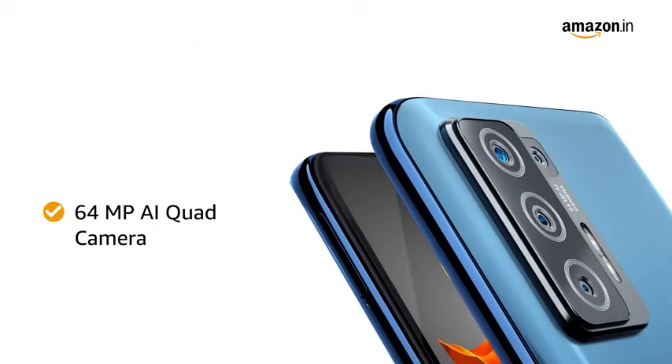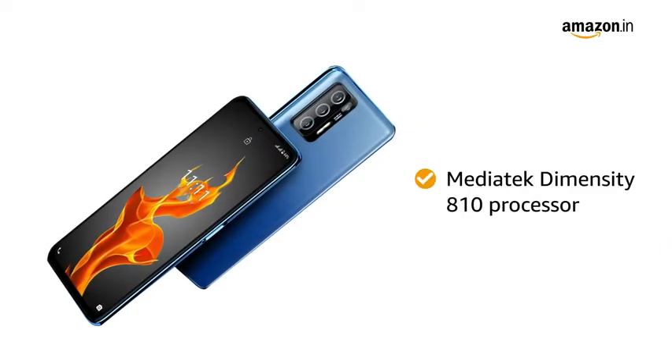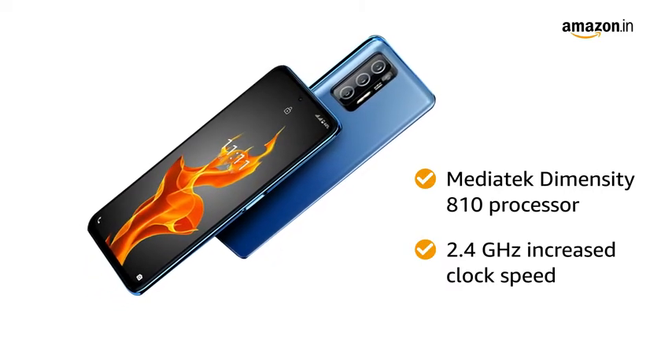The 64MP AI quad camera lets you capture all your precious moments on the go. The Mediatek Dimensity 810 processor with 2.4GHz increased clock speed gives you a smooth performance.